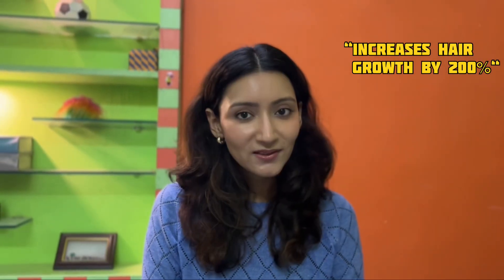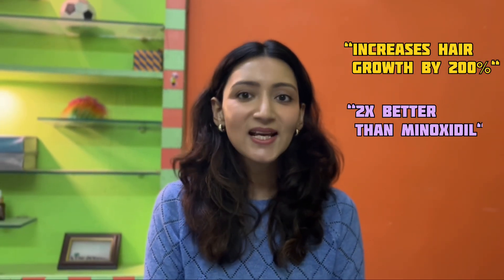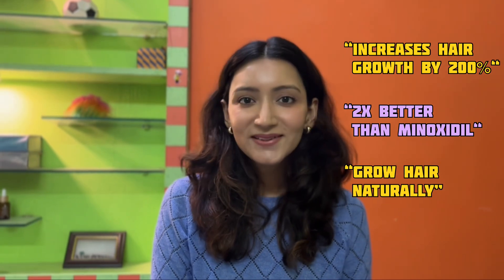They say it can increase hair growth by 200%. They say it's twice as good as minoxidil — natural, revolutionary, and completely free of side effects. But is Redencil really as good as it sounds? Let's find out.